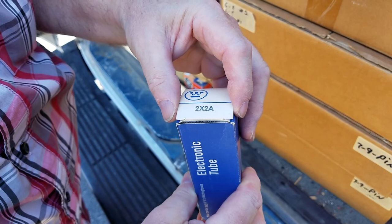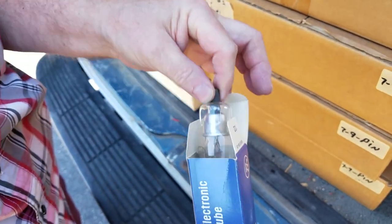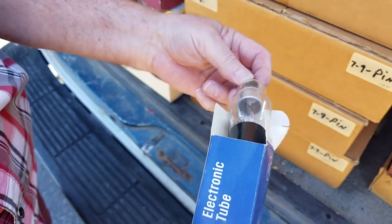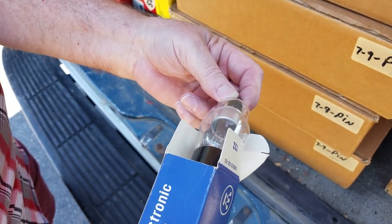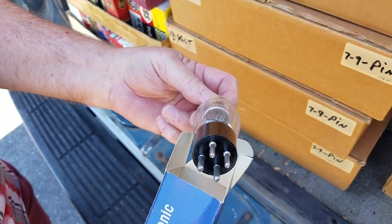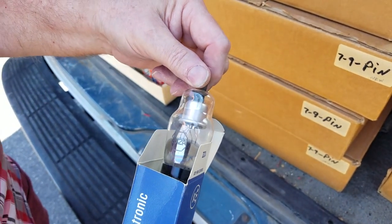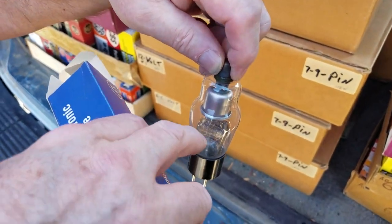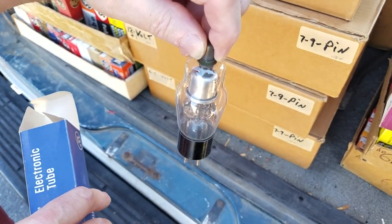The 2X2 was used in government radar for the high voltage supply. It looks like a high voltage rectifier — a flyback rectifier. It's only four pin. It is a high voltage rectifier with a getter, though a lot of those don't have one. If you look, they put it clear down at the bottom around the pins.